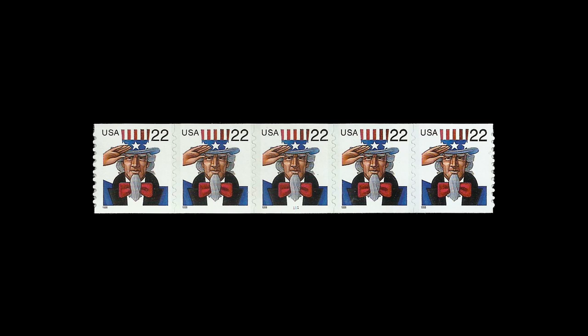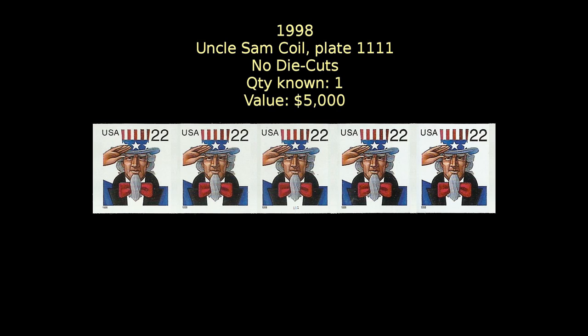At number 19 comes this Uncle Sam coil issued in 1998. It suffered the same indignity as the Statue of Liberty coil earlier, missing some of its die cuts, and as with that one, only on stamps printed from plate number 1111. Again, there is only one strip known with the plate number on it, and this strip will cost you a cool $5,000.